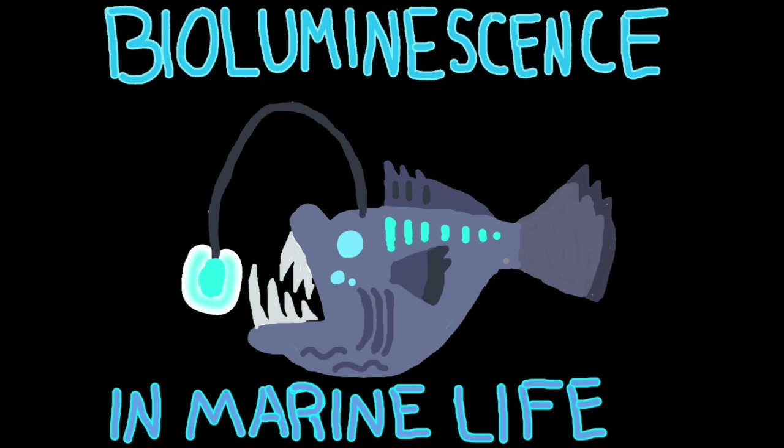Bioluminescence in marine life. Have you ever wondered how Pixar came up with the idea for their hideous anglerfish in Finding Nemo? That little guy is real, along with a multitude of marine organisms that utilize bioluminescence. But how do they manage this trait? Why does it occur? And could it do more?